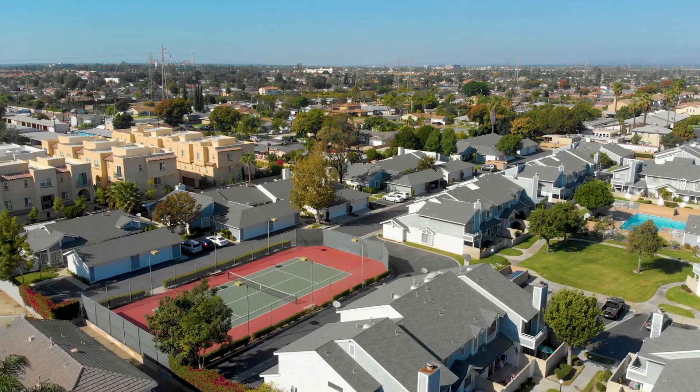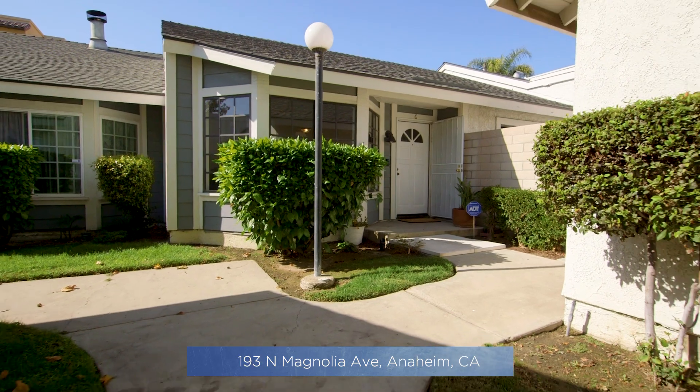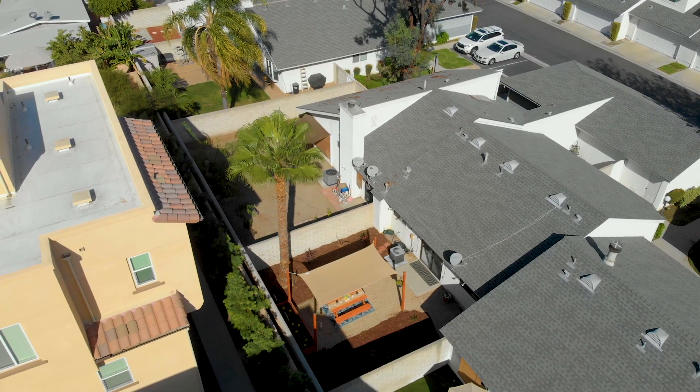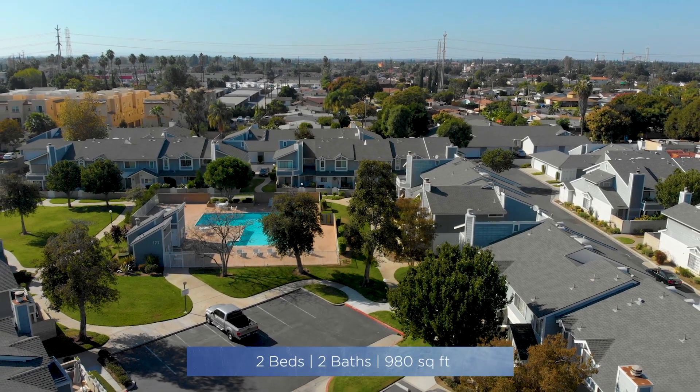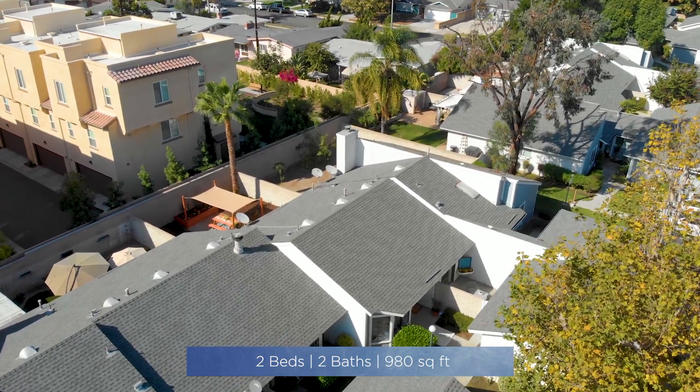We're excited to bring you our latest listing at 193 North Magnolia Avenue, Unit C in Anaheim, California. This Cape Cod single-level condo is located in the well-sought-after community of Carbon Creek. A two-bedroom, two-bathroom with two outdoor spaces and two-car garage. Come on in, let's go take a look inside.